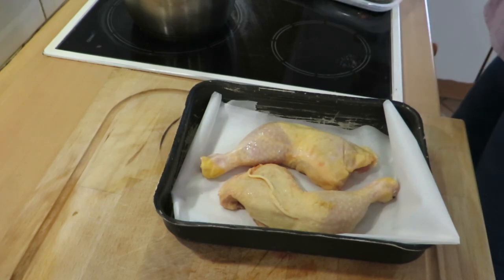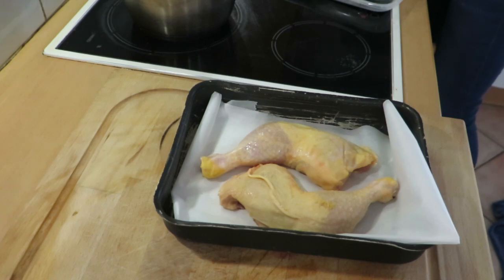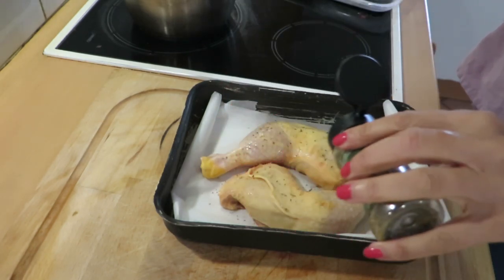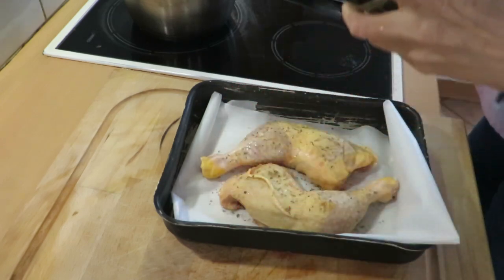I'm a massive fan of oregano. Oregano — here we go. And then I just put that in the oven. I've got my bread in the oven and I've got my chicken in the oven too.